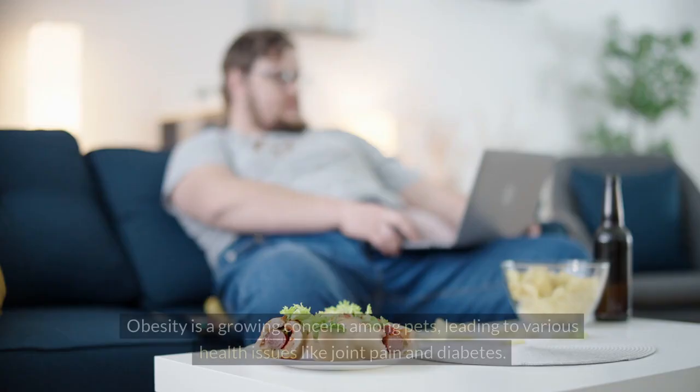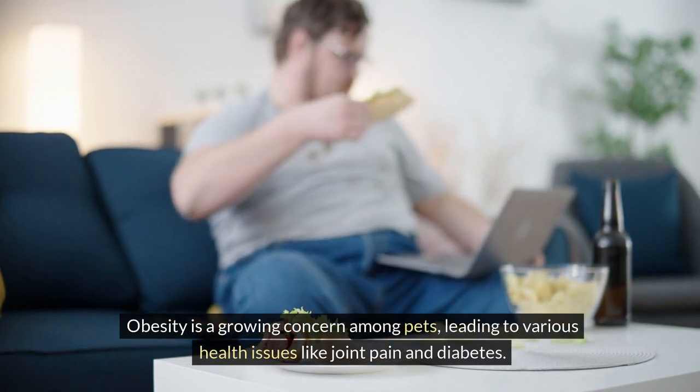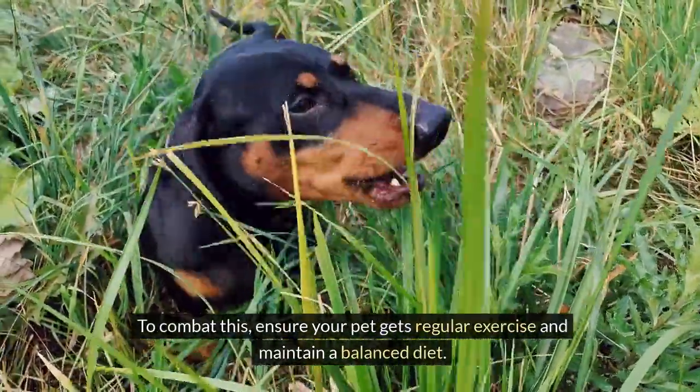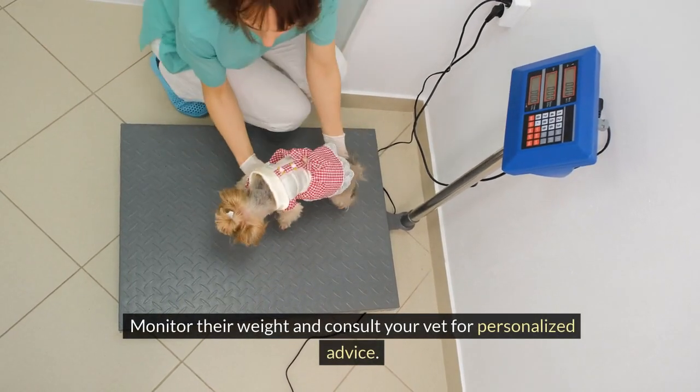Obesity is a growing concern among pets, leading to various health issues like joint pain and diabetes. To combat this, ensure your pet gets regular exercise and maintain a balanced diet. Monitor their weight and consult your vet for personalized advice.